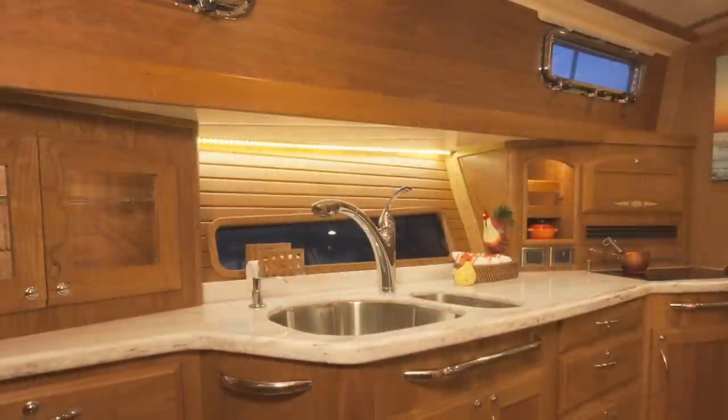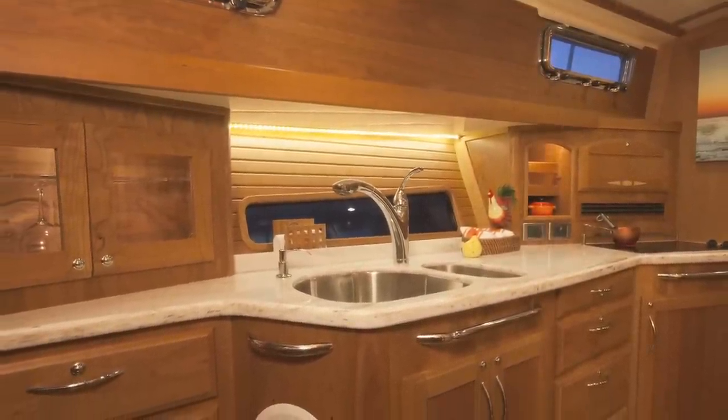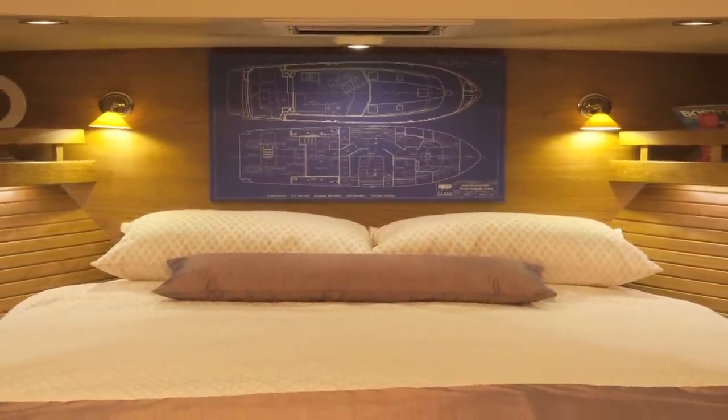We went into the 3D environment very early in this project, and that allowed us to really visualize the volumes and where the volumes are, where the space was, and what the spaces look like very early on.